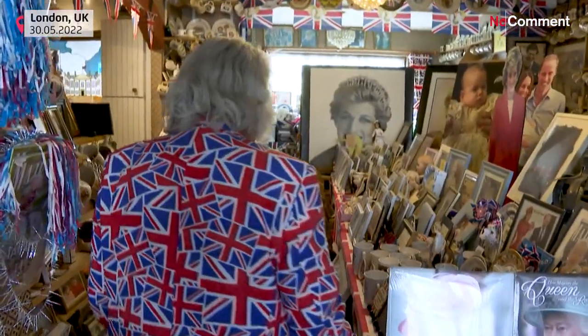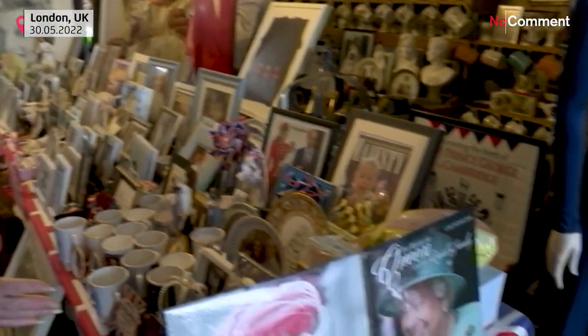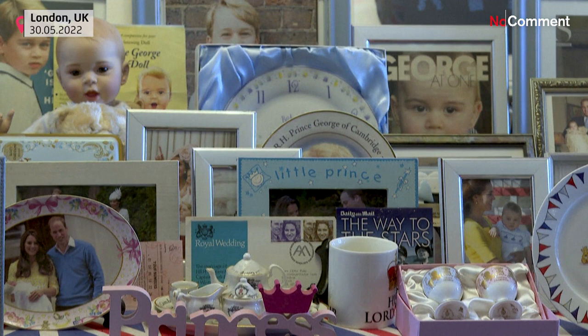These are the royal children. This is Prince George here, so he's got the most because he's going to be king one day, isn't he? I do wonder if he knows already, because Prince Charles was about eight.